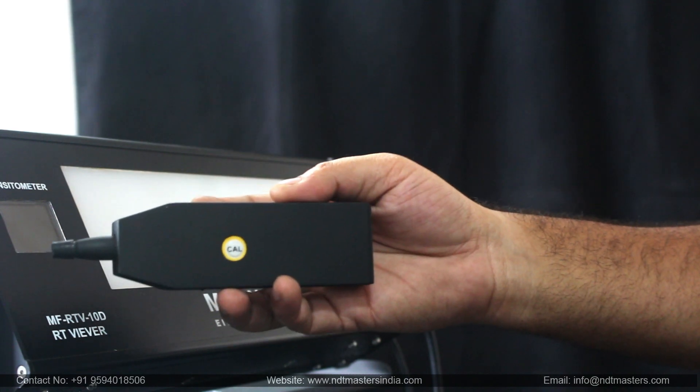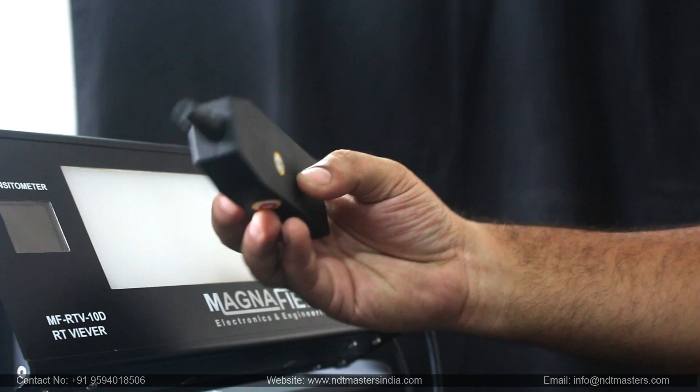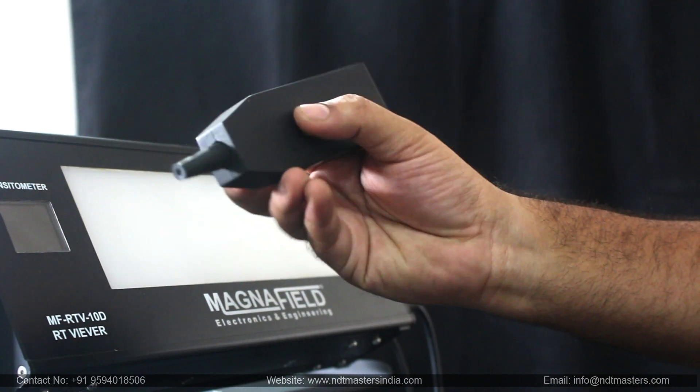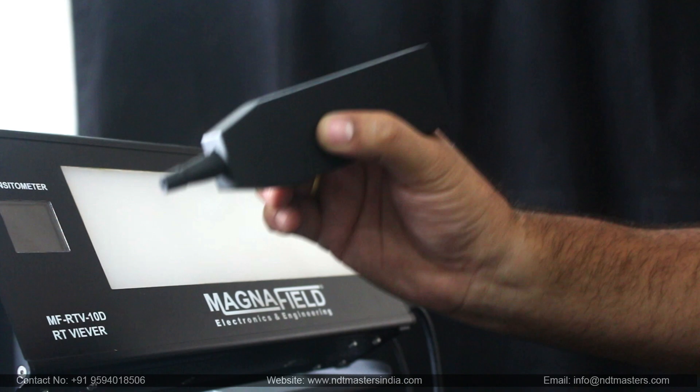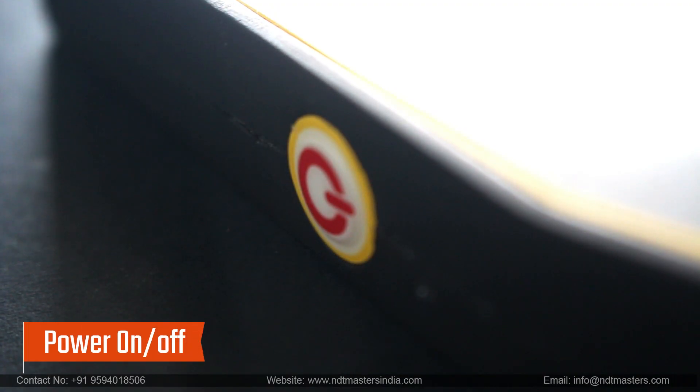The Bluetooth densitometer delivers plus minus 0.003D accuracy up to 4.2D. Powered by rechargeable batteries, it offers 10,000 plus readings per charge. The advanced LED display and auto-off feature enhance efficiency, while Bluetooth operation eliminates the need for cables.